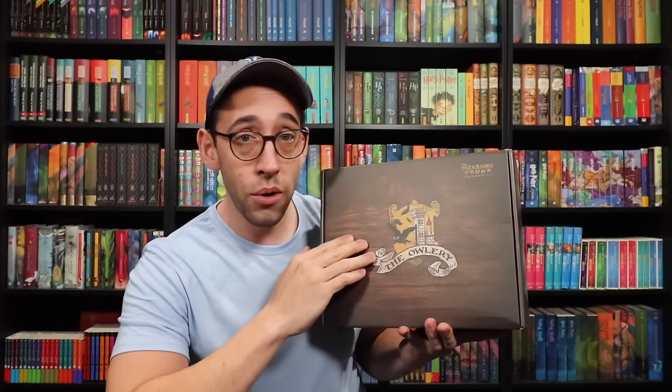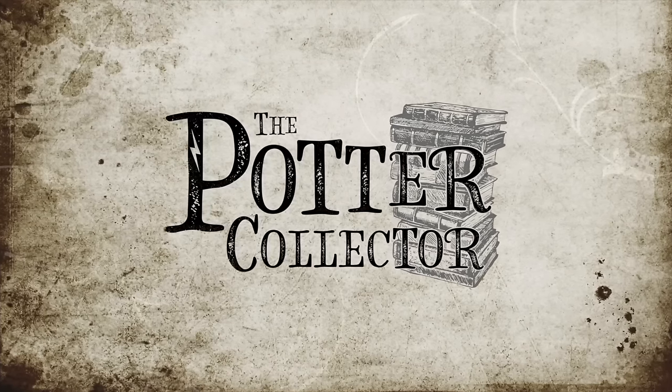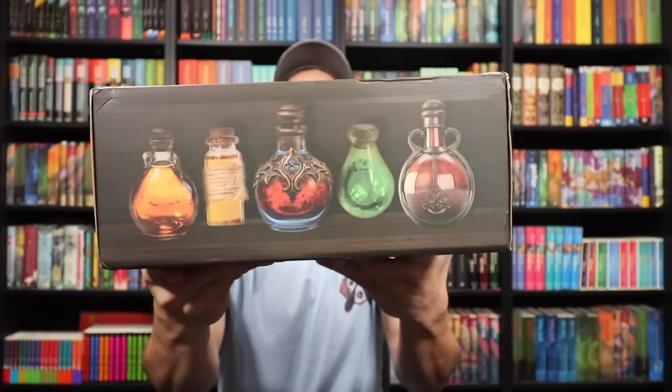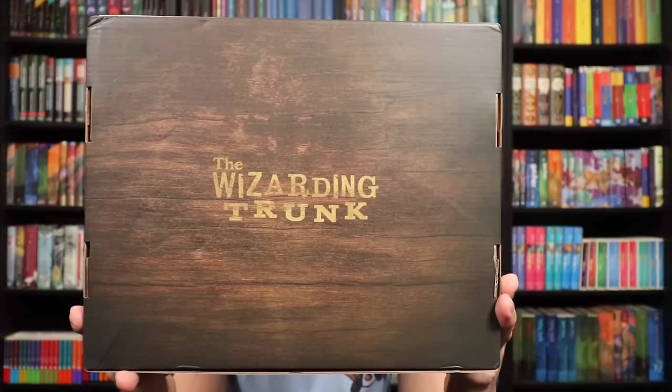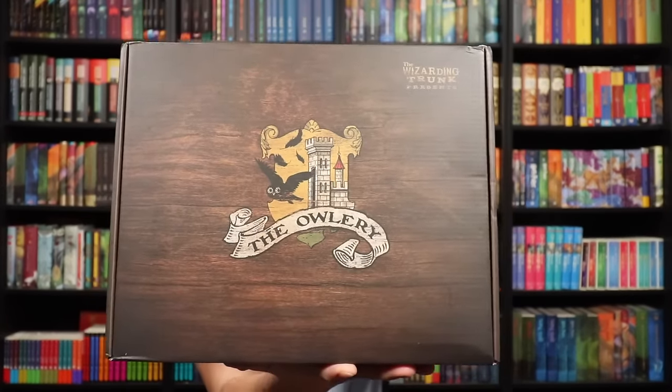The theme for this bi-monthly box is... The Potions Master! Look at all of these potion designs on the box — different potion bottles, absolutely glorious. And on the bottom there is a very simple, cool design with the Wizarding Trunk logo. On the front we have the Owlry logo. The Wizarding Trunk presents the Potions Master box.